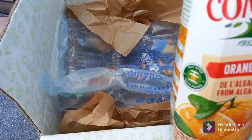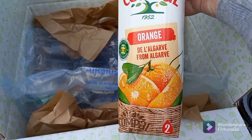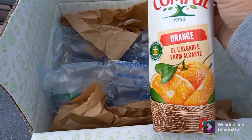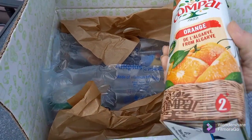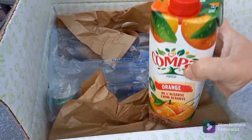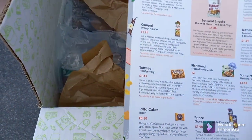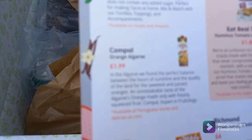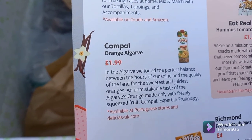Next is Campel orange juice from the Algarve — this looks really nice. I love orange juice with bits in it, hopefully it's that one. It's one litre of orange juice, retailing at £1.99. That'll go nicely with the brioche rolls for breakfast.